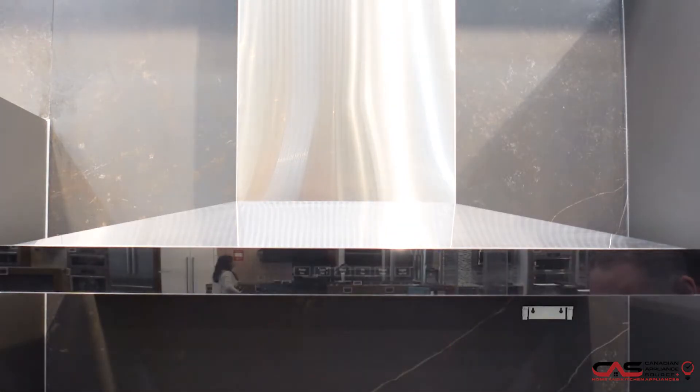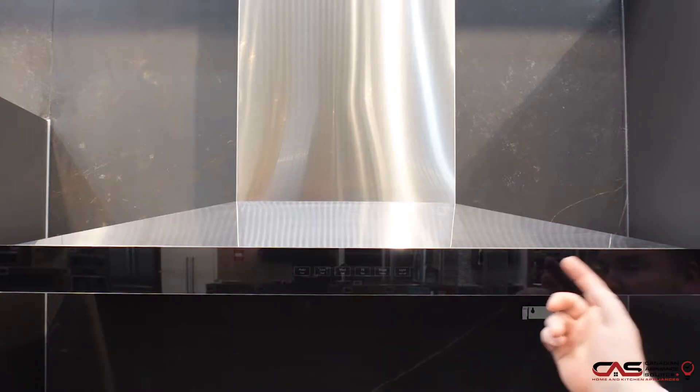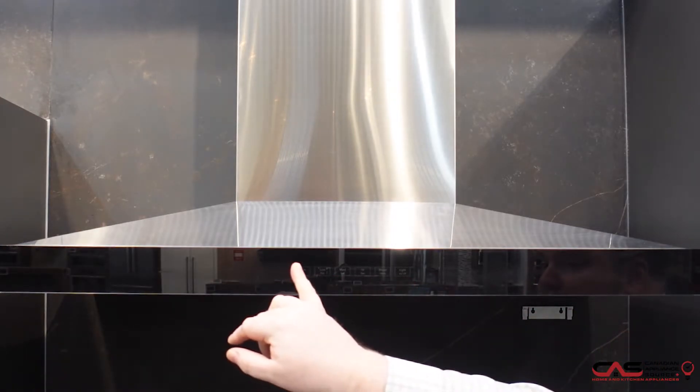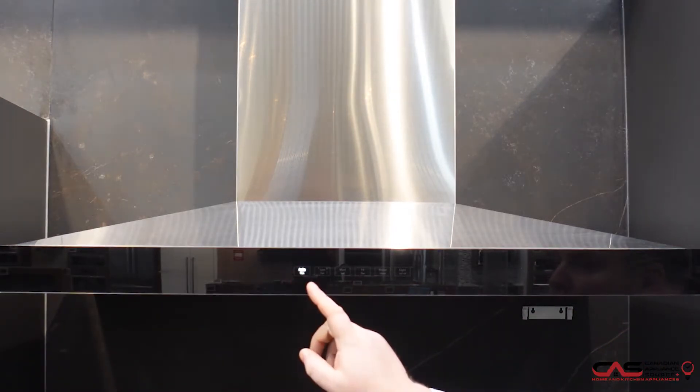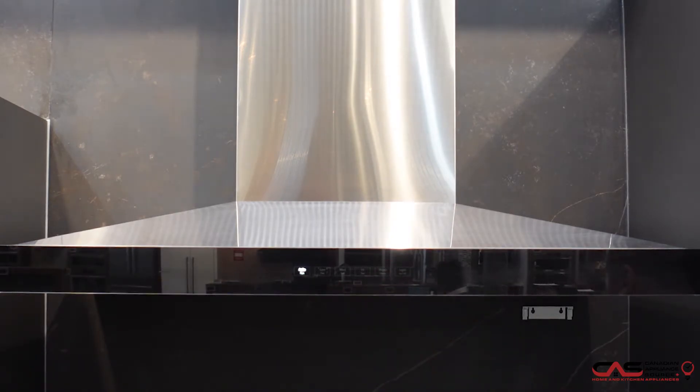This wall mounted chimney hood is 36 inches. It has a 600 CFM, so it is good for electric, induction, and gas. It does have the blower included. It has four settings, so you can set it to automatic, or you can change it to low, medium, and high, plus a boost feature as well.